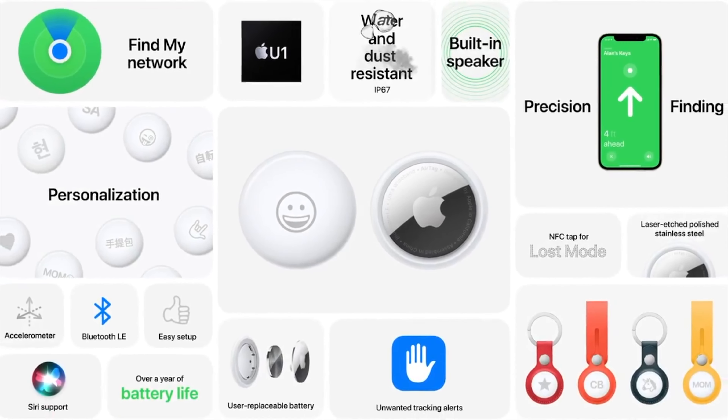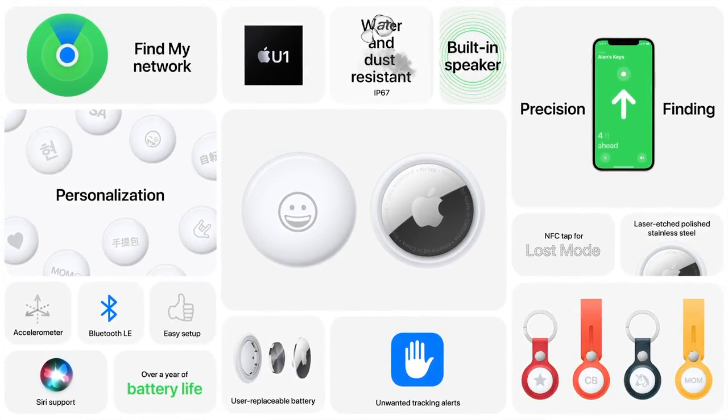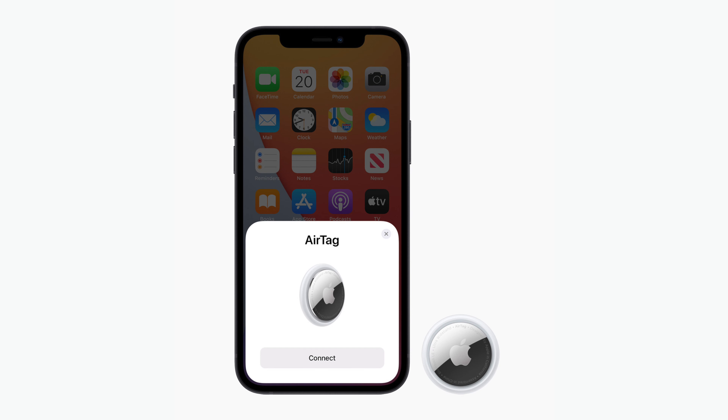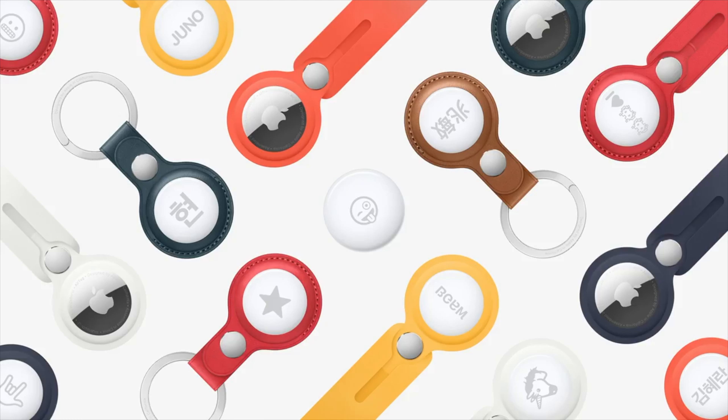The best thing about AirTags is that compatibility with the Find My app and your iPhone. If you have an iPhone 11 or iPhone 12 or later, you can use a feature called Precision Finding which gives you step-by-step directions to your AirTag. So if you're nearby, you can literally get directions to within a matter of feet.